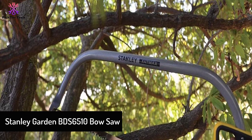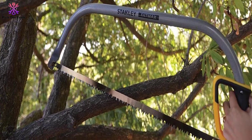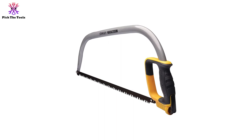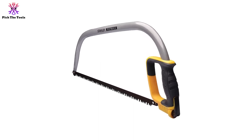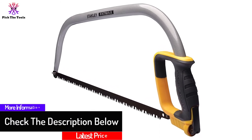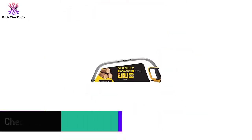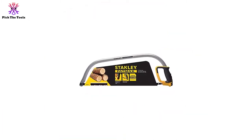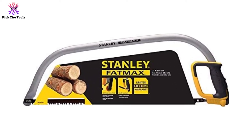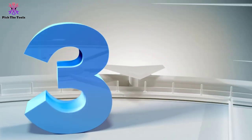Moving on, at number four we have the Stanley Garden BDS 6510 bow saw. The Stanley Garden BDS 6510 is a medium bow saw that most users will likely appreciate. The Stanley brand is known for making durable products — their items are tough and can take a lot of abuse. It cuts easily through branches, and the lightweight body makes it simple to use.